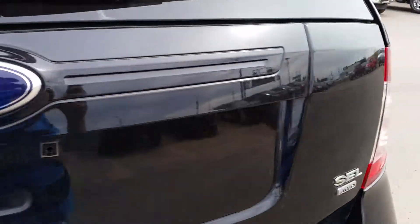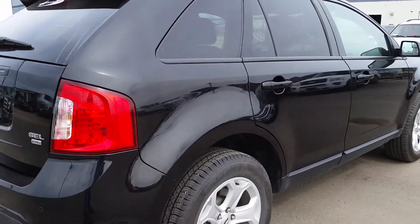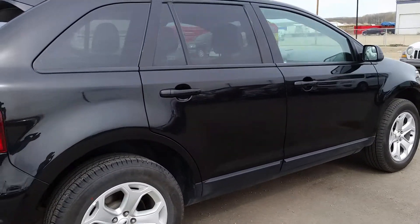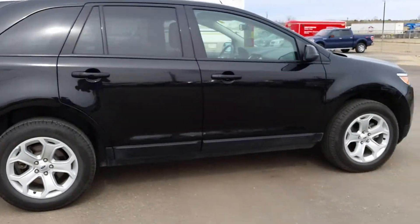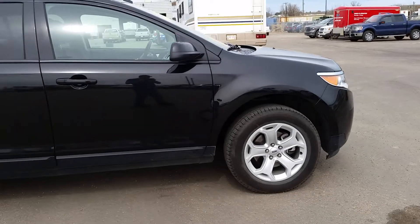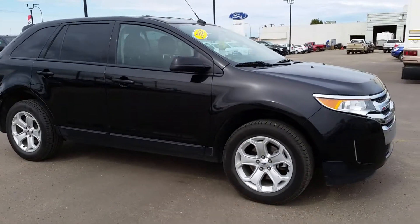So that was just a quick look at this 2014 Ford Edge SEL. Again the color is tuxedo black and it has just under 26,000 kilometers. This won't last long so come down to the dealership today at 3817 50 Street in Cold Lake and give it a view. Or you can just give us a call at 780-594-1000.